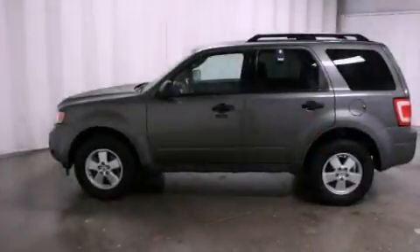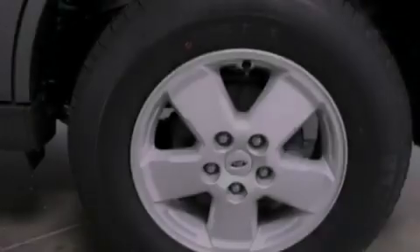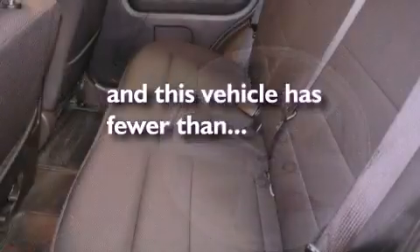Also included are an illuminated driver's side vanity mirror, a chrome grille, an anti-lock braking system, a rear window defroster, and this vehicle has fewer than 29,000 miles on the odometer.